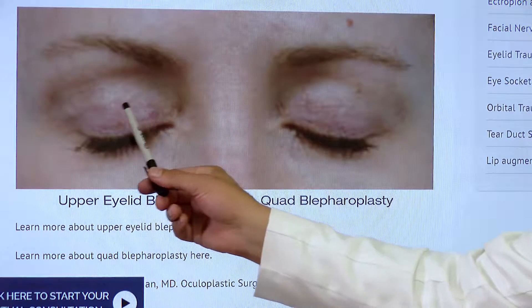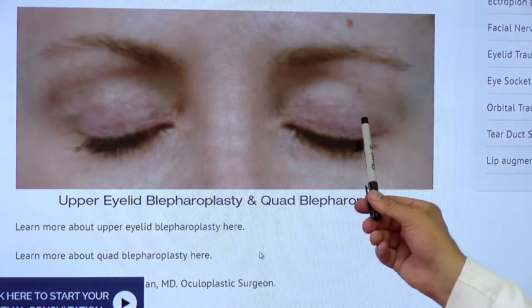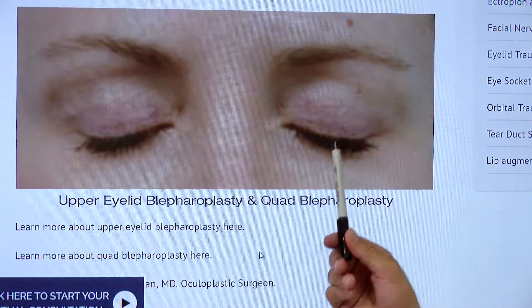As you can see here, this patient underwent an upper eyelid blepharoplasty — you can barely see the incisions, and it's only three months after surgery.